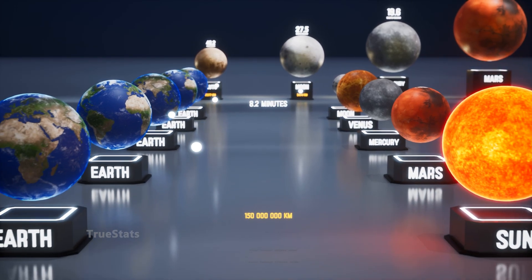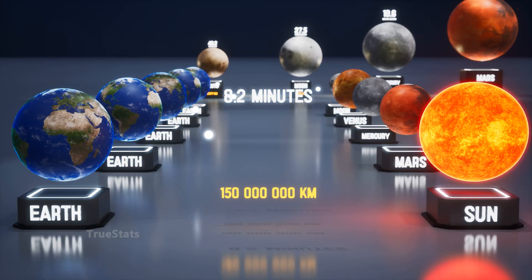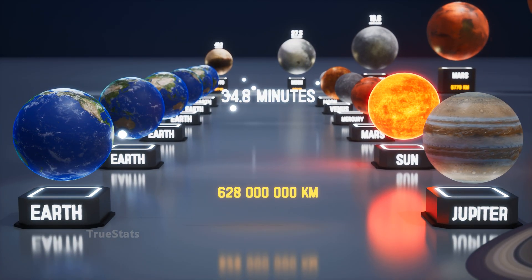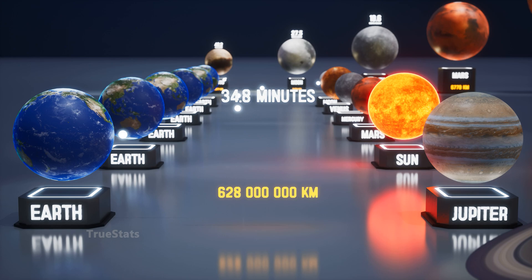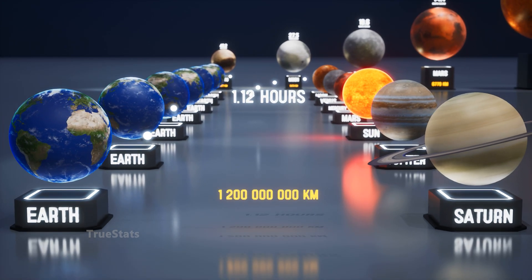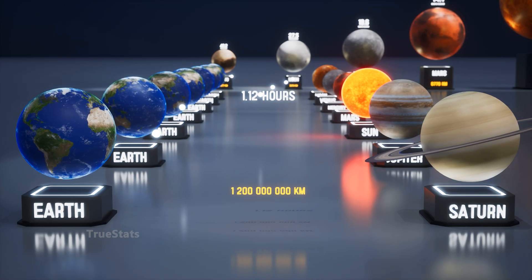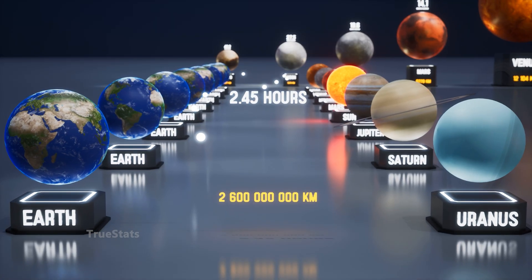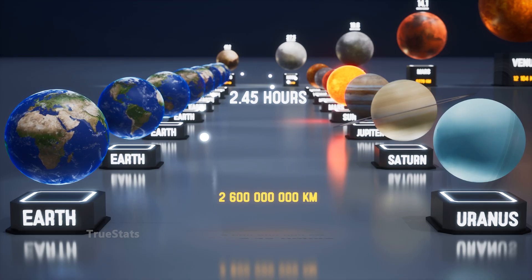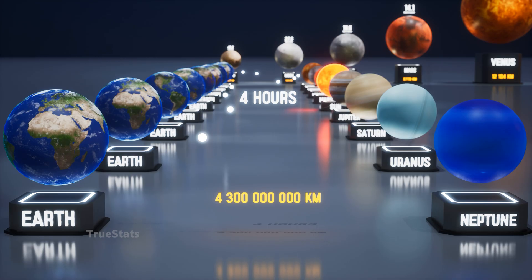To the Sun itself, light takes exactly 8 minutes and 20 seconds. Farther away, Jupiter, the giant of our solar system — light needs about 34.8 minutes to reach it. To Saturn, the journey stretches to 1 hour and 12 minutes. To Uranus, light needs 2 hours and 45 minutes. To Neptune, the last major planet, it takes about 4 hours.